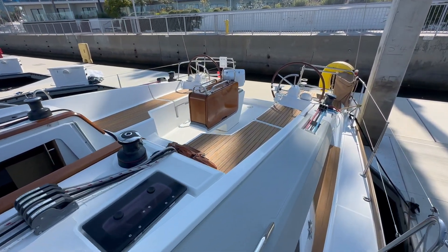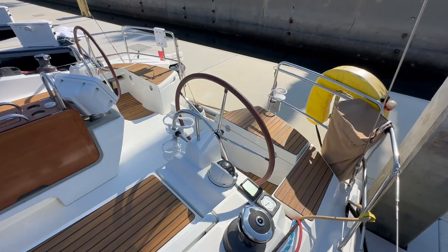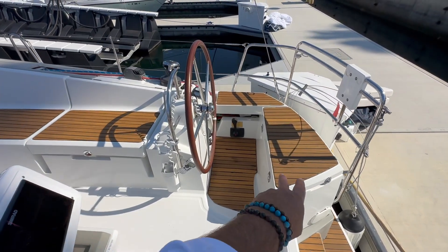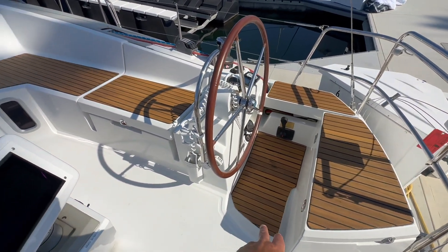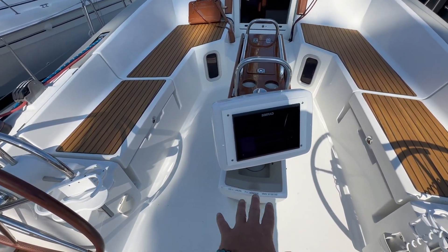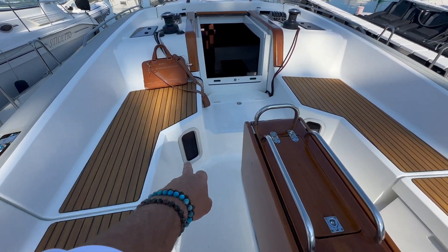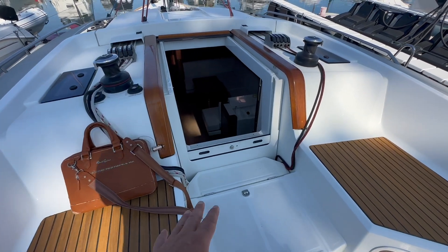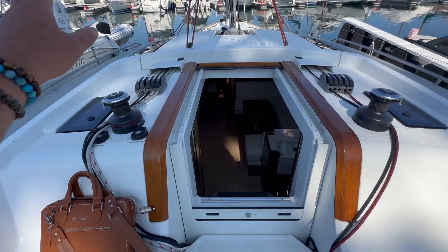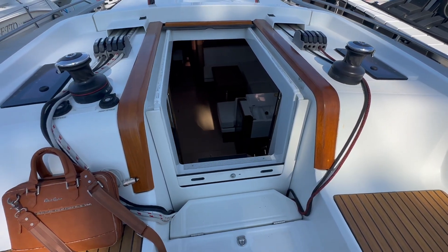Taking another look at the cockpit as we move back aft — accessibility and ease of walking around this cockpit is quite nice. They've done cockpit teak on the seating and floors, and then non-skid on the floor. Lazaret lockers off to both starboard and port side, with opening ports into the aft cabin. As we come up to the companionway, we have the electric winch off to the port side and also the sliding companionway door. Sheets are really nicely stowed in this area.